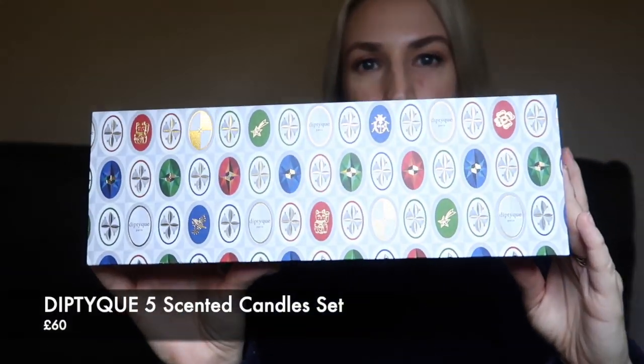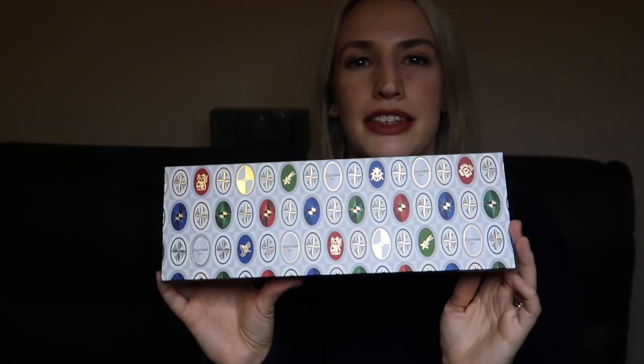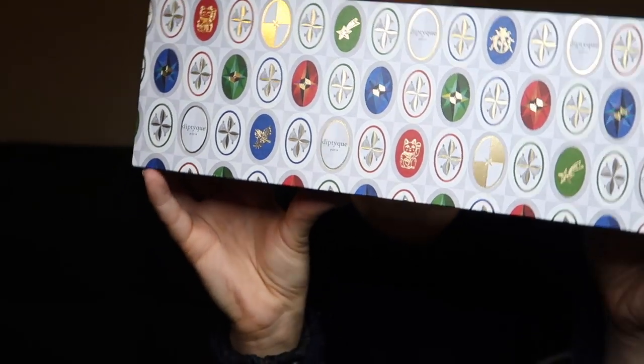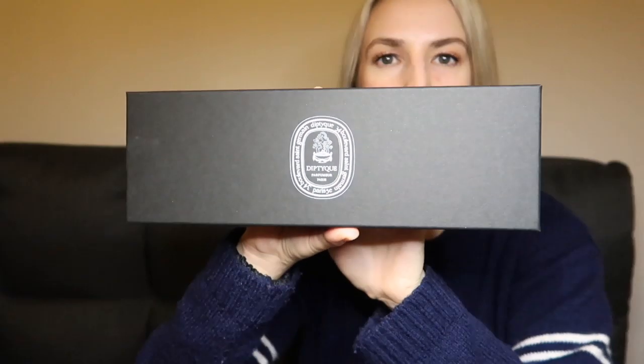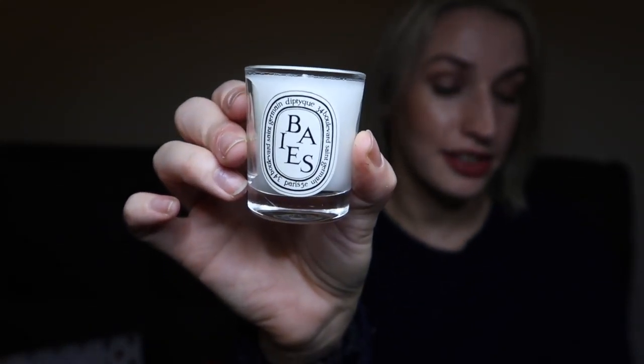Another gift at the same price is this £60 set by Diptyque — just one of the most amazing candle brands ever. This is their Christmas packaging design this year, and it's a set of mini candles. When you take the sleeve off, there's a black box with the Diptyque logo in white, then a little slip inside that tells you about each of the candles. Let me go through them one by one.